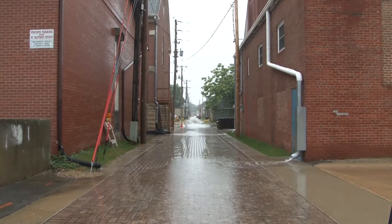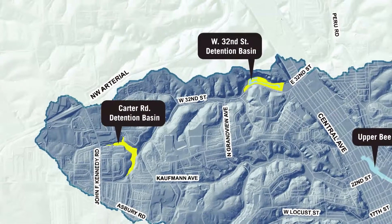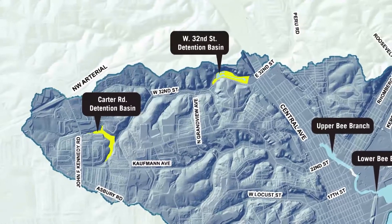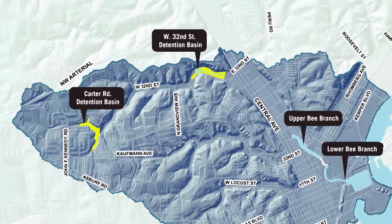Significant progress has been made with over 70 alleys converted from 2014 to 2016. To slow the rate of storm water through the upper watershed, the city constructed two upstream detention basins that hold back water to allow time for the downstream flat areas to drain.